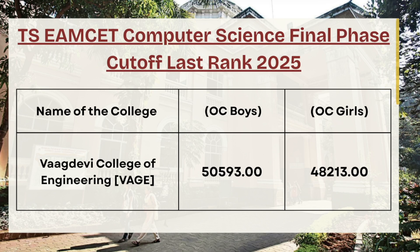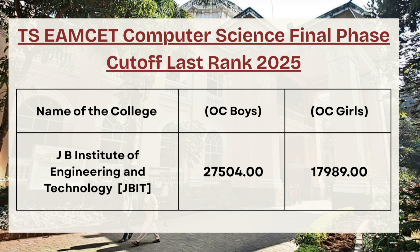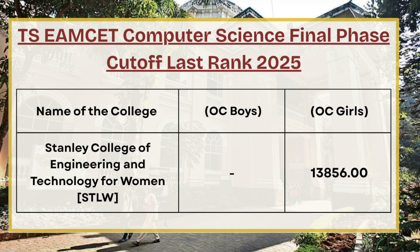We have Vagdevi College of Engineering. For OC boys the cutoff rank is 50593, whereas for OC girls the cutoff rank is 48221. For JV Institute of Engineering and Technology, for OC boys the cutoff rank is 27504, whereas for OC girls the cutoff rank is 17989. Next in the list we have Hyderabad Institute of Technology and Management — for OC boys the cutoff rank is 24936, whereas for OC girls the cutoff rank is 13423.